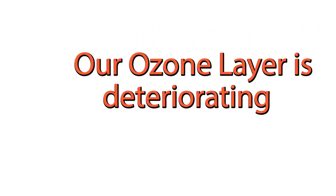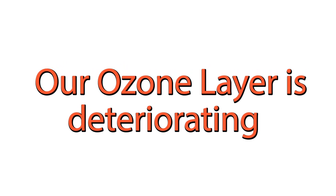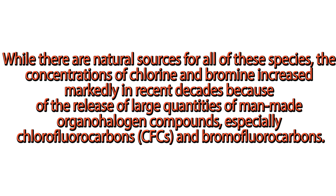Our ozone layer is deteriorating. The ozone layer is depleted by free radical catalysts including nitric oxide (NO), nitrous oxide, and hydroxyl (OH), atomic chlorine (Cl) and atomic bromine (Br). While there are natural sources for all of these species, the concentrations of chlorine and bromine increased markedly in recent decades because of the release of large quantities of man-made organohalogen compounds, especially chlorofluorocarbons (CFCs) and bromofluorocarbons.